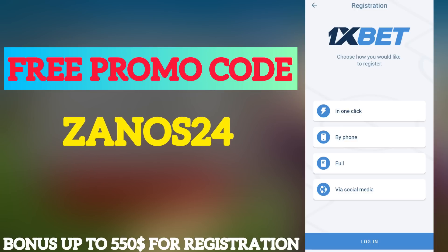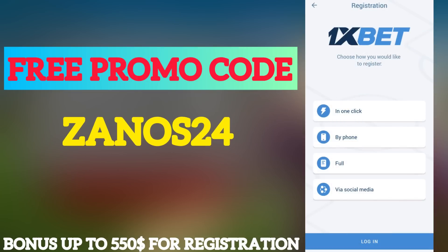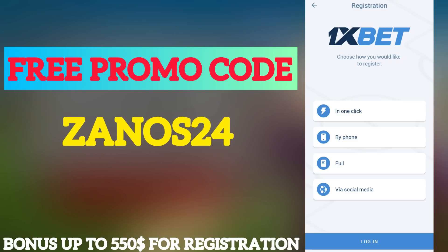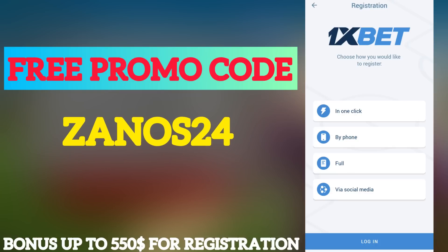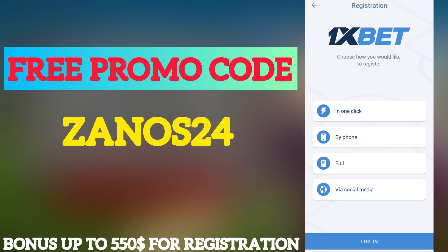After that, you need to click Registration up there in this menu. In this menu you will see four variants for registration. I will choose 'one click' right now because it will be faster to show you how to correctly activate the promo code.